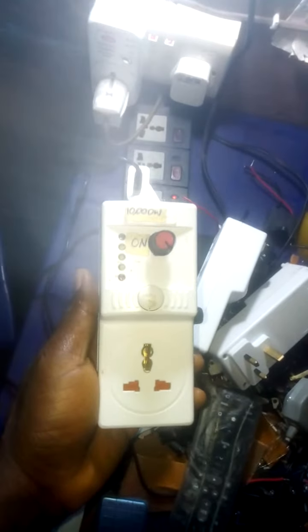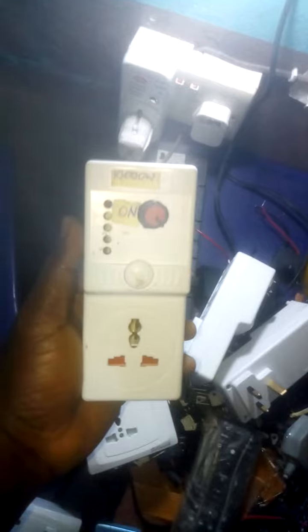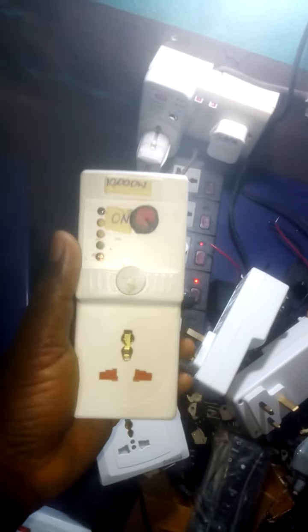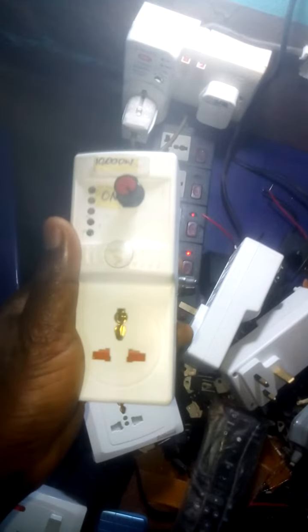Hello friends, this is Scientist Emmanuel Obayagbona. Here it is — here is the 10,000 watts solar generator power booster. It can reduce your electricity bill, boost your generator and your solar energy to power your heating appliances.